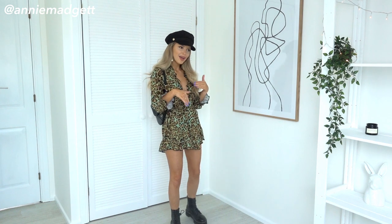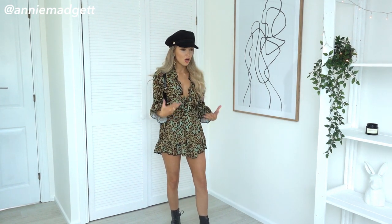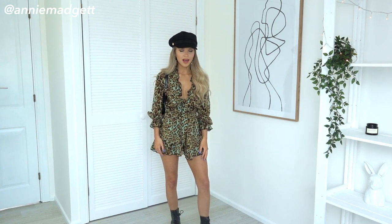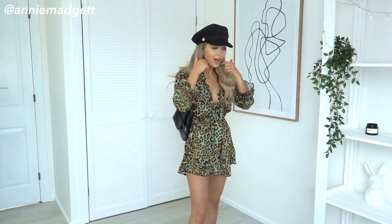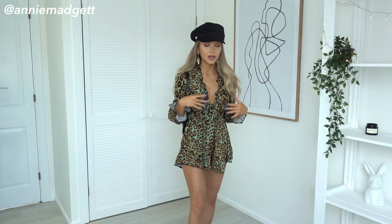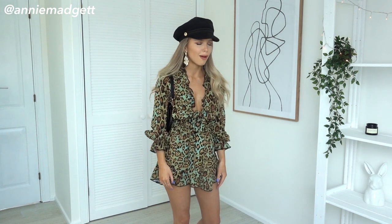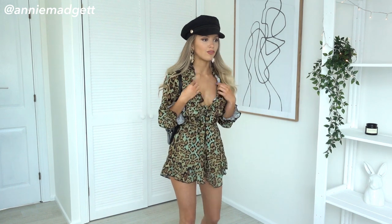I saw this online and I wasn't sure if I liked it, so I just got it. And I absolutely love it. It's so different — there's just something about it that really caught my eye. I just love the colours on it. I love the animal print. I just love everything about it. I love the frills here.